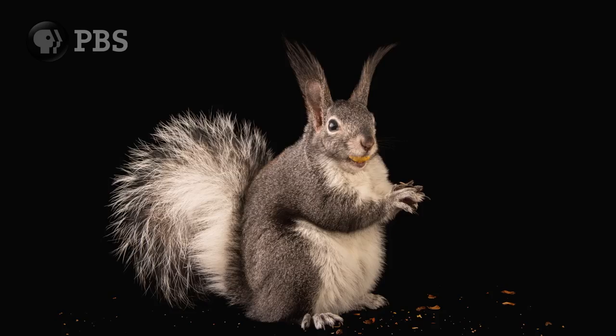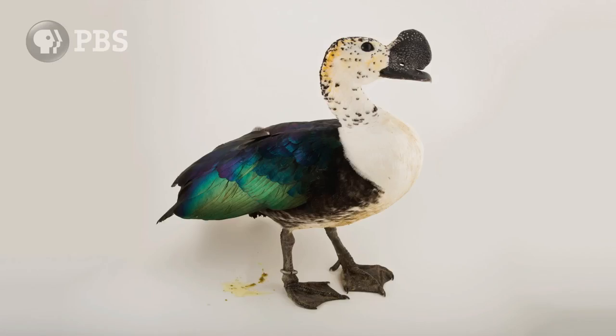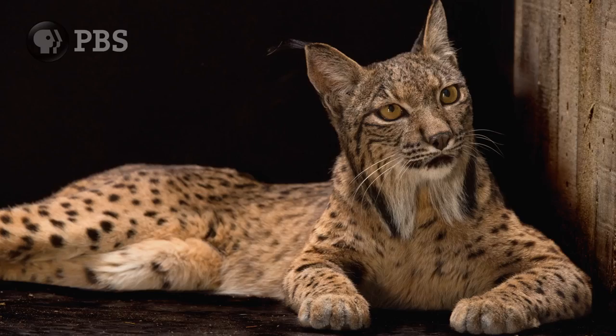The goal is to end up with a clear portrait of the animal with nothing but pure black or pure white around them. I want to eliminate all distractions to get people to focus.